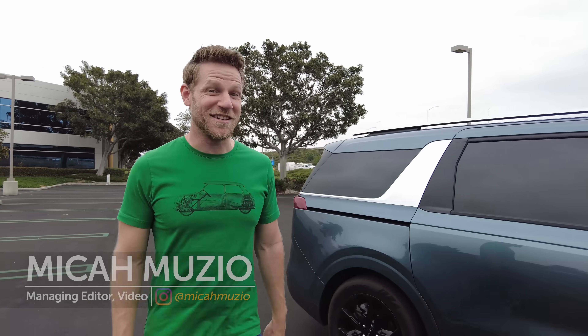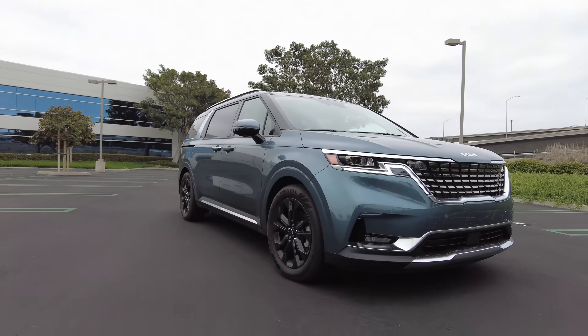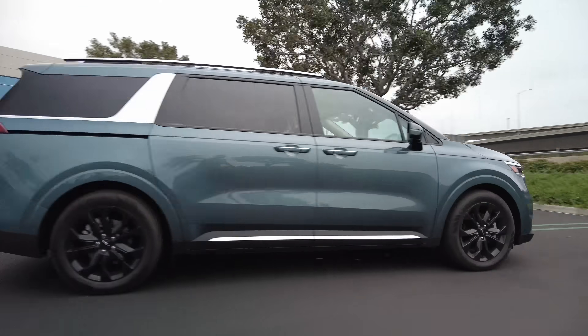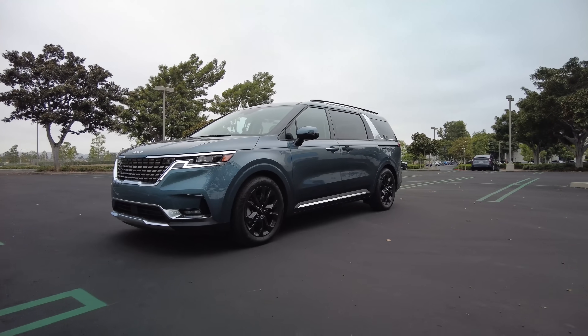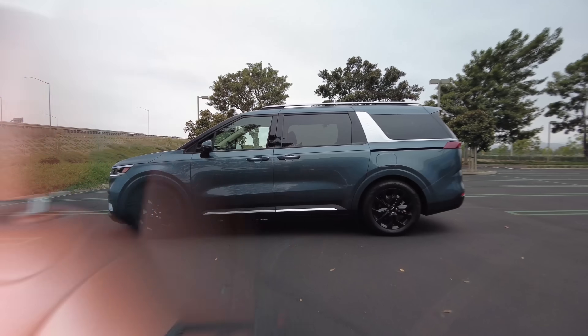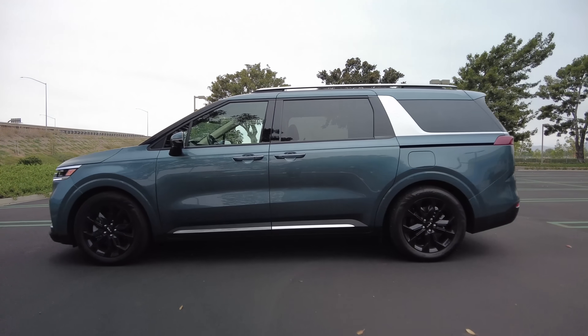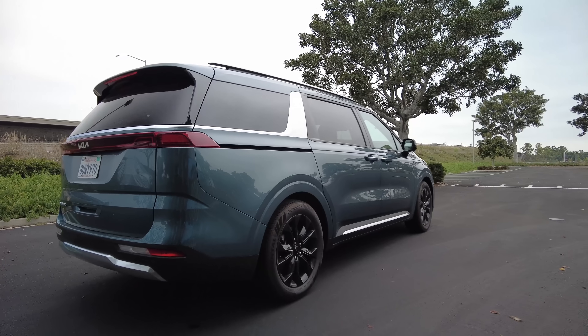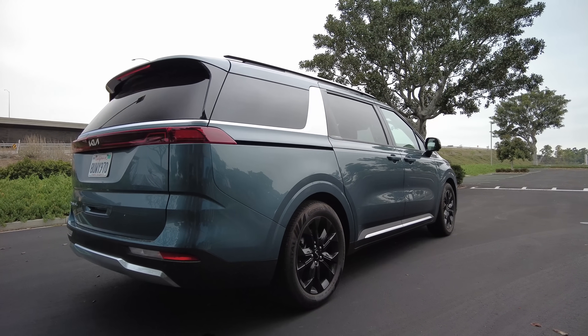Minivan! Merely starting a review with that word makes you want to click away, doesn't it? I know, the urge is strong, but stick with me. This is the Kia Carnival. Yes, it's a minivan — or multi-purpose vehicle in Kia marketing speak — but it's also kind of cool in a minivan sort of way. Giving credit where credit is due, Kia has managed to partially obscure the Carnival's vanly nature.